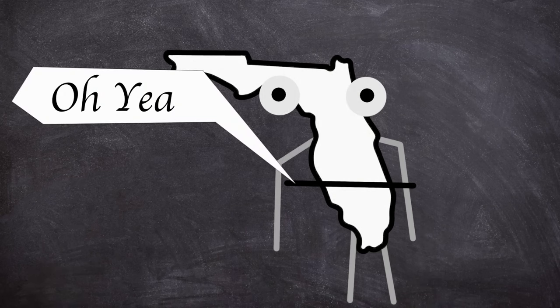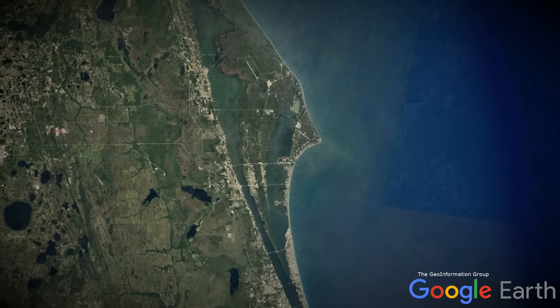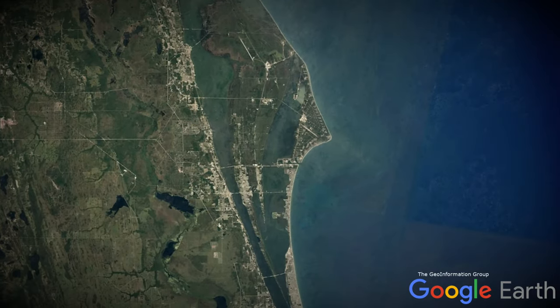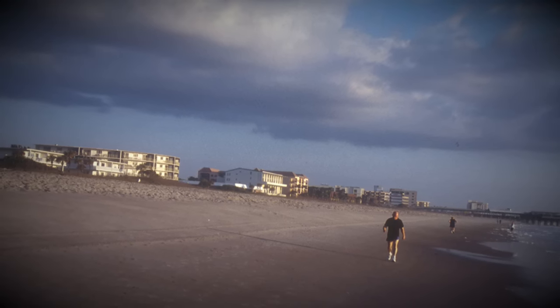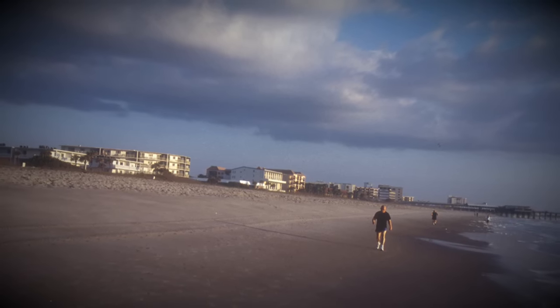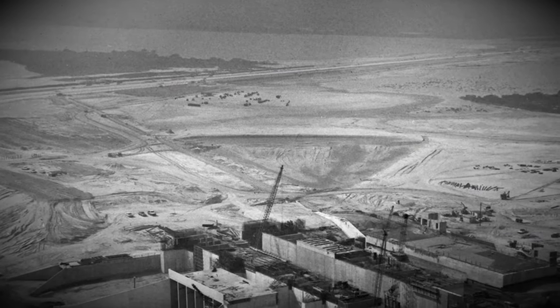Our story starts in the land of the Florida Man, officially known as the US State of Florida, but today more specifically Cocoa Beach, a small coastal town. The area's economy was closely linked to NASA's operations from the nearby Kennedy Space Center, in which many locals were employed either directly or via third-party companies.